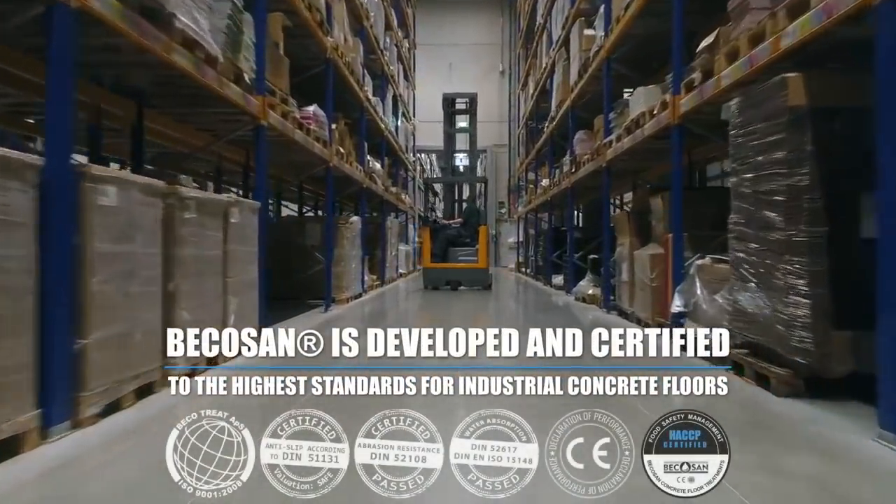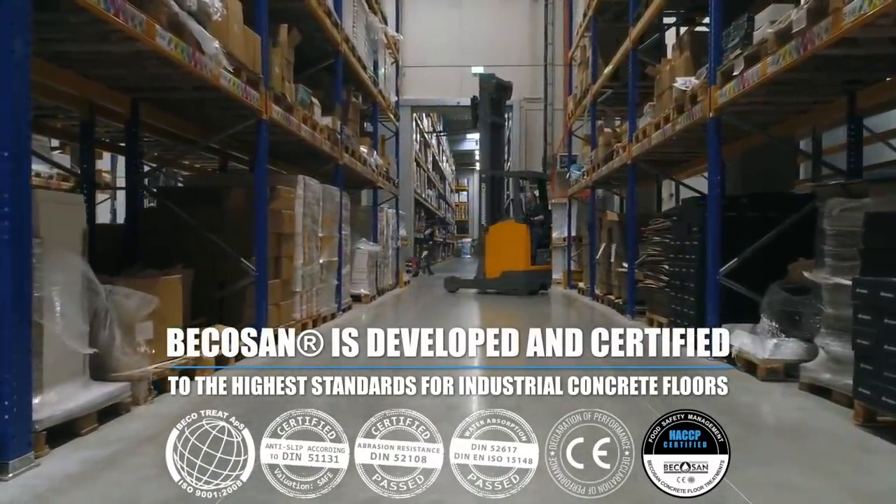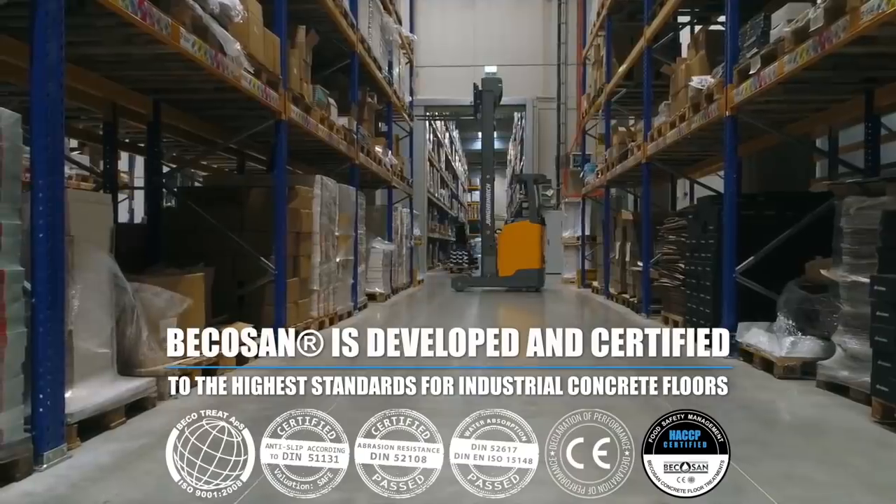Bicosan is developed and certified to the highest standards for industrial concrete floors and is considered as the leading and most certified concrete floor treatment system available.